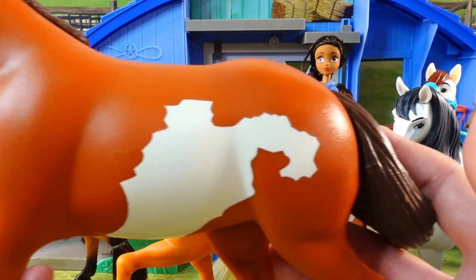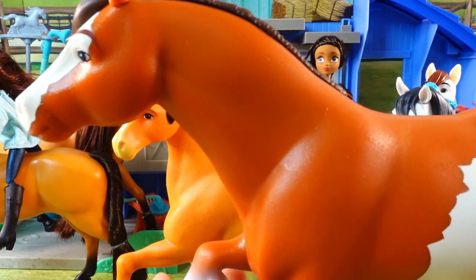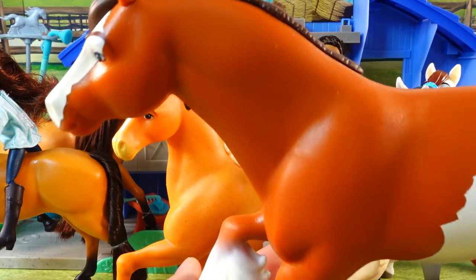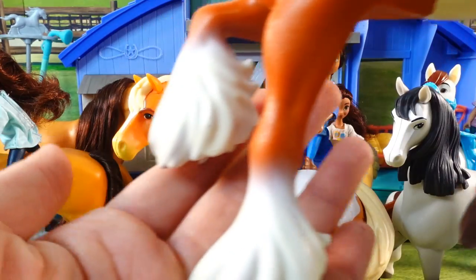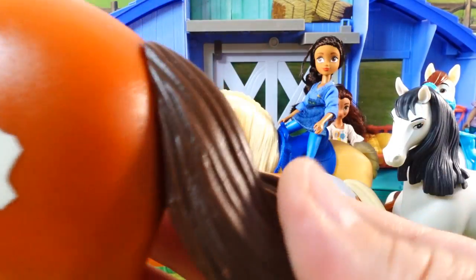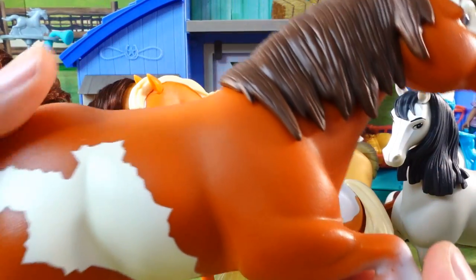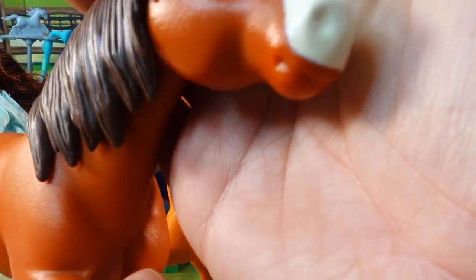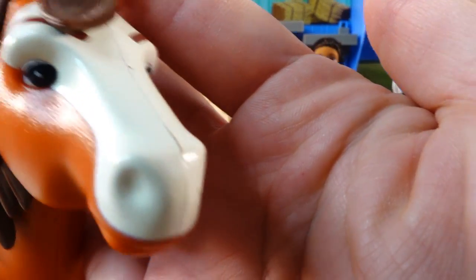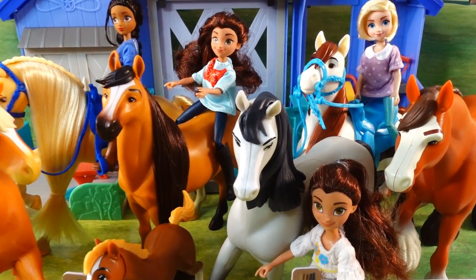Our last horse is Sequoia — a really big, strong, and sturdy Clydesdale. He has all this hair around his feet, which is super cool, and a really long tail too. He also has molded hair. Just look at his face — super cute! And here are all the horses and riders we unboxed today.